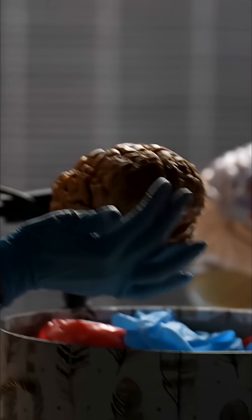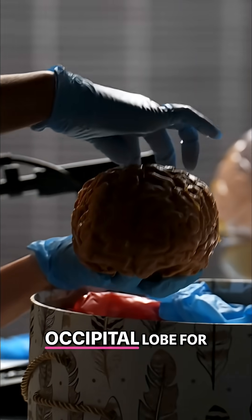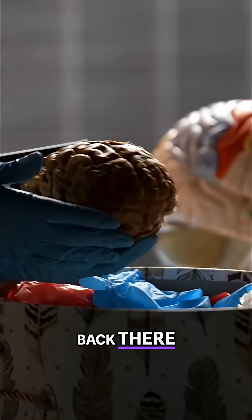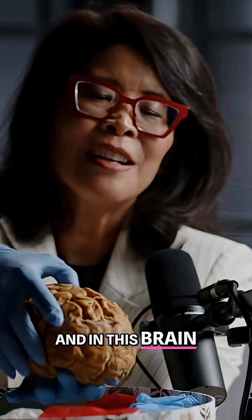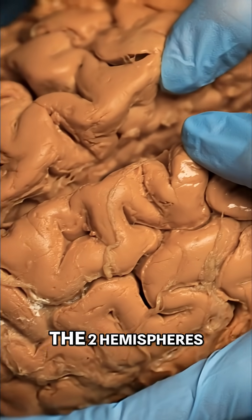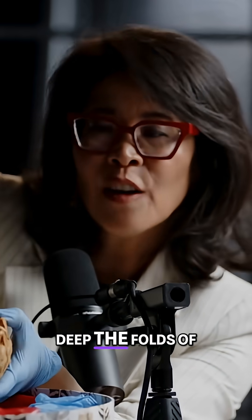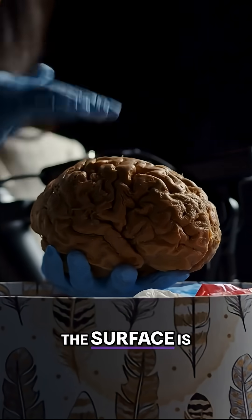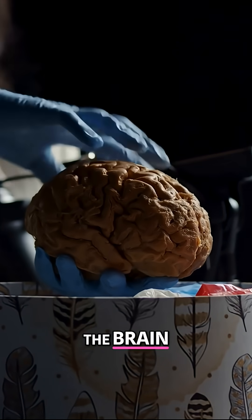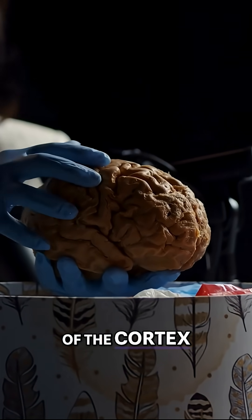There it is — frontal lobe, occipital lobe for vision, occipital lobe back there. And in this brain, if I pull apart the two hemispheres, you can see how deep the folds of the brain are. The surface is folded that deep into the brain, which expands the surface area of the outside of the cortex.